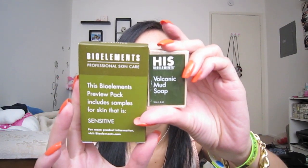At another booth - Bio Elements - I got the Volcanic Mud Soap and the Sensitive Skin Pack. These were free. It's always nice to have free things to take home. I think last year I got more free things though - maybe I didn't walk around enough.